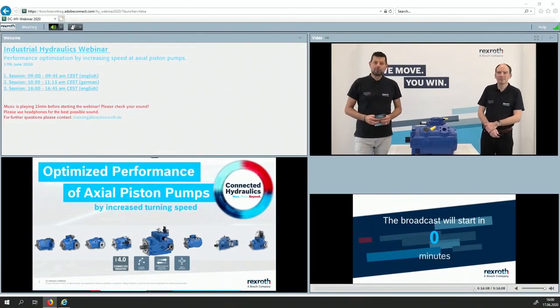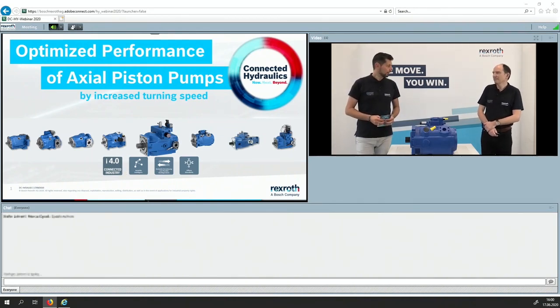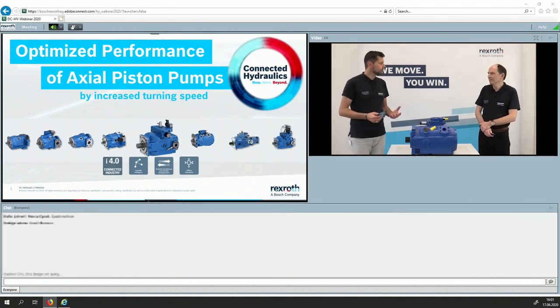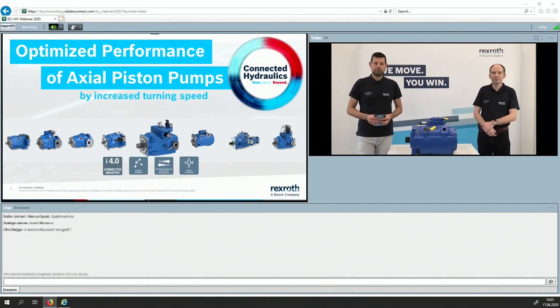Welcome and good afternoon from the heart of hydraulics here in Lower Ammain, and welcome to the June edition of our Connected Hydraulics webinar concerning optimized performance of axial piston pumps. With me I have the expert from Horb Amnecker, Markus Eysl, and we will give you a lot of information about how you can increase the performance, especially the speed, of axial piston pumps.